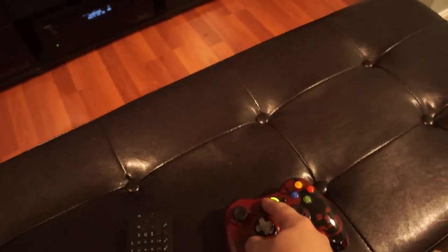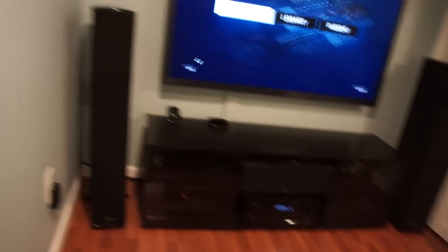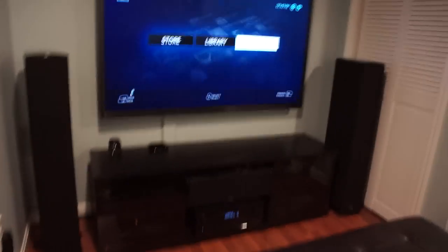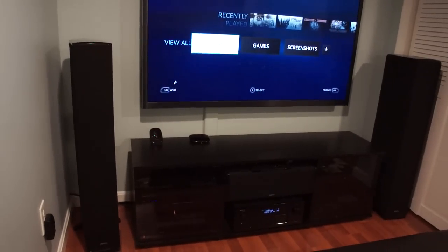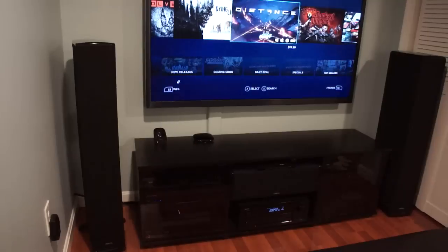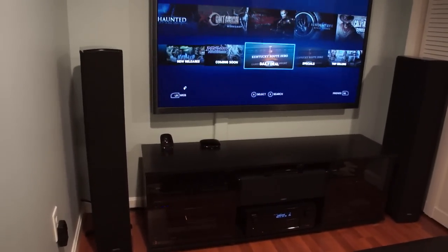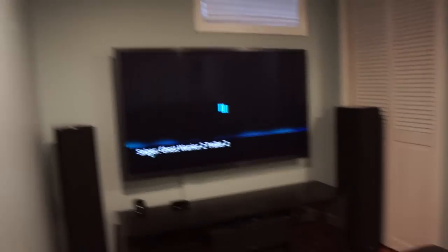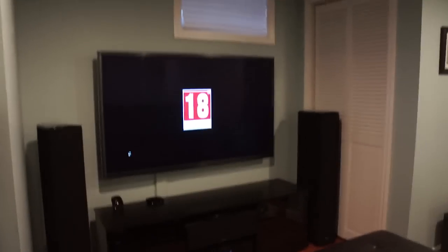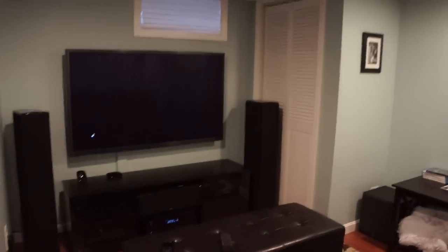And this is my surround sound, and there's the Xbox controller. Well, that's a quick tour of my home theater. Let me know what I should do to make it even better — thank you.